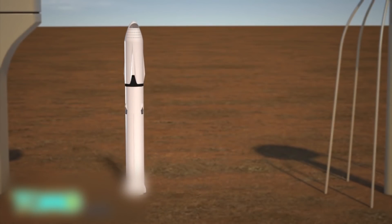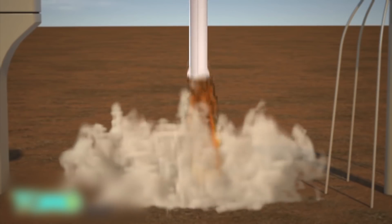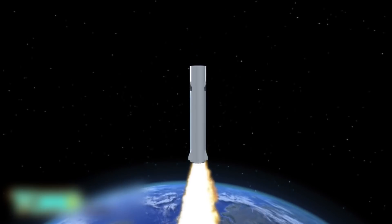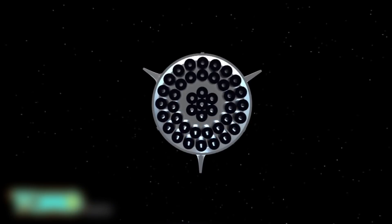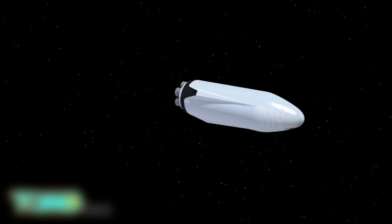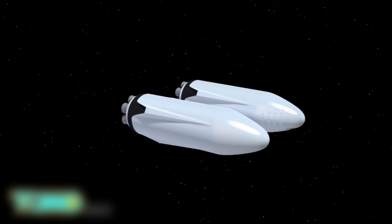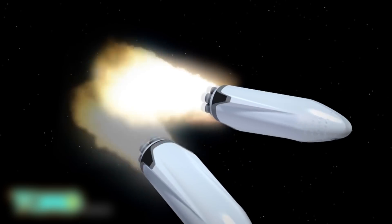Musk envisions a thousand-strong Mars colonial fleet of these ships departing en masse. The rocket booster segment of the ITS will transport the spaceship to low-Earth orbit. Both parts of the ITS would be made of carbon fiber, while the rocket would be powered by 42 SpaceX Raptor engines. That same rocket would then return to Earth and launch again with a propellant tank, which connects with the spaceship to refuel the vessel.